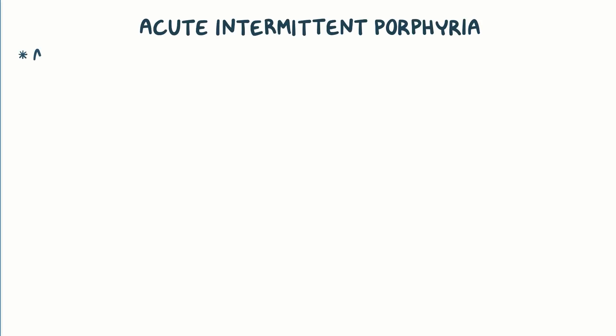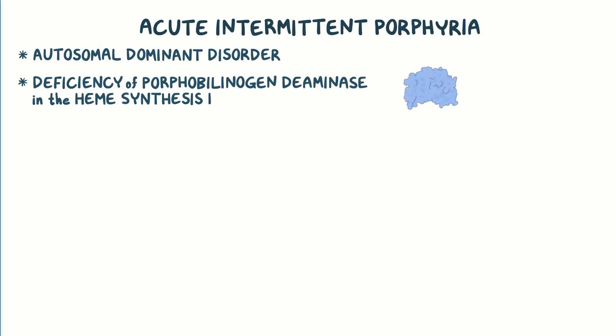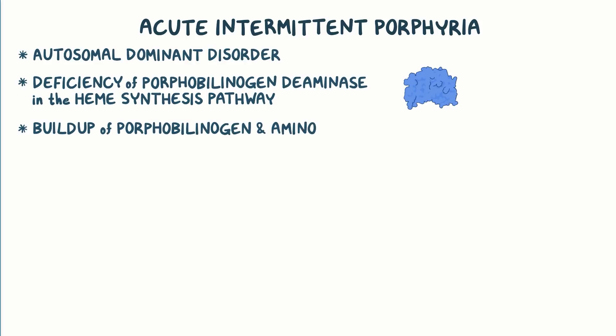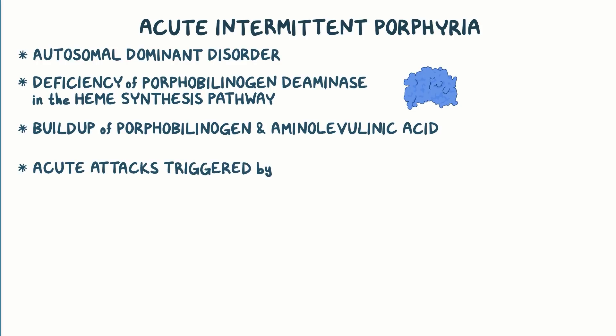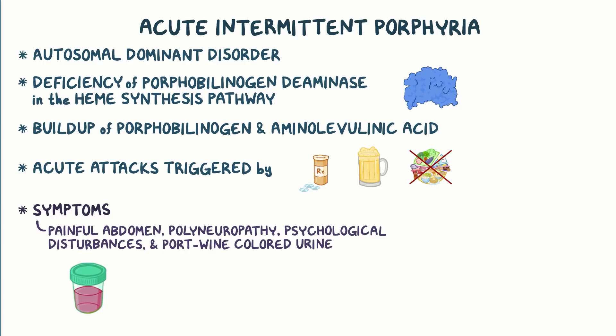As a quick recap: acute intermittent porphyria is an autosomal dominant disorder caused by a deficiency of the enzyme porphobilinogen deaminase in the heme synthesis pathway. This results in the buildup of porphobilinogen and aminolevulinic acid. Although it's usually asymptomatic, an acute attack can be triggered by certain medications, alcohol, and starvation. Symptoms might include painful abdomen, polyneuropathy, psychological disturbances, and port wine-colored urine. The main methods of treatment are glucose and heme.